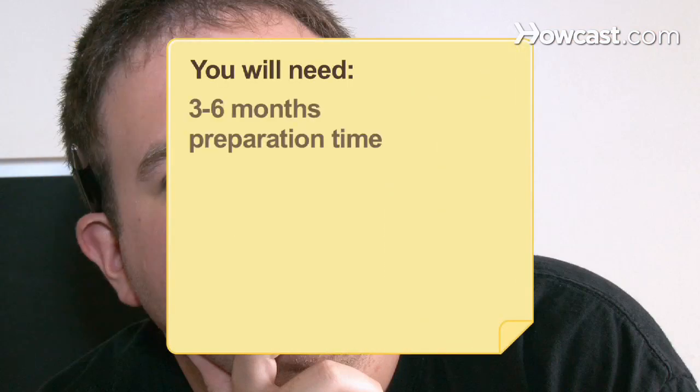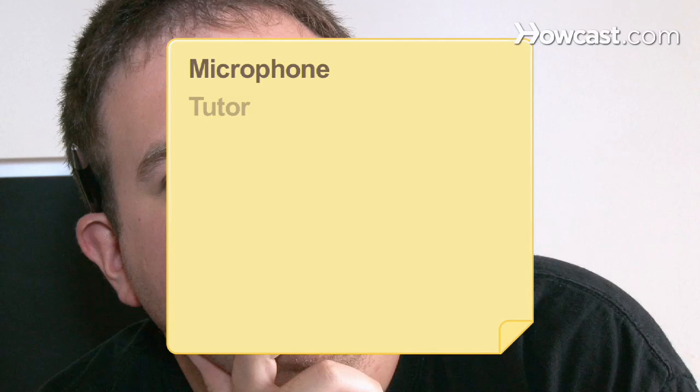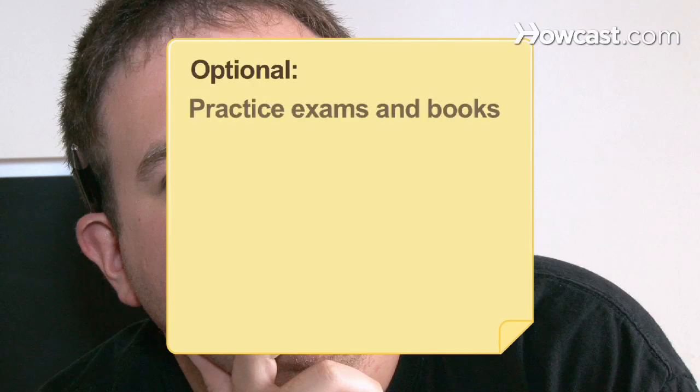You will need 3 to 6 months preparation time, self-discipline, in-person classes, online classes, a computer with internet access, a microphone, a tutor, practice exams, and books.